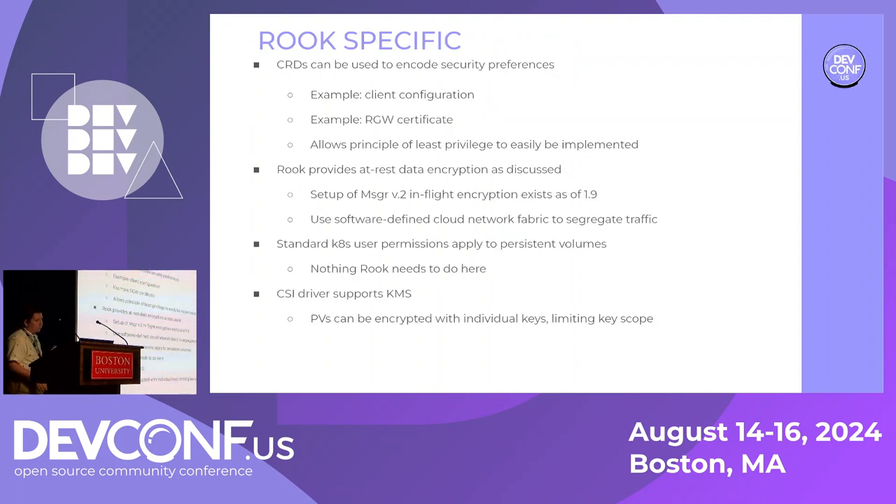What about Rook? Rook uses custom resource definitions to encode many of these settings — configuring trust certificates for RGW's web server, for example. Rook supports at-rest data encryption and in-flight Ceph protocol encryption in version 1.9. Kubernetes user permission system also applies to persistent volumes, enabling permissions, quotas, and all that from Kubernetes. Rook supports key management systems in the CSI driver, enabling individual volumes to be encrypted with their own key — which limits the scope per key, allows key rotation, revocation, and limits scope from each key.